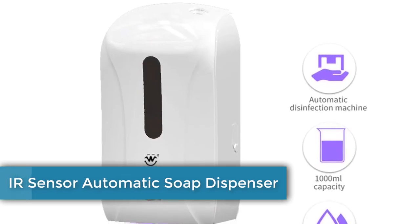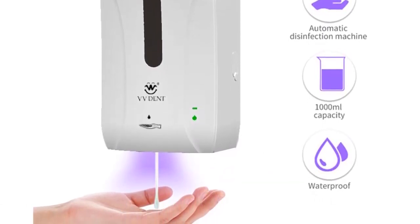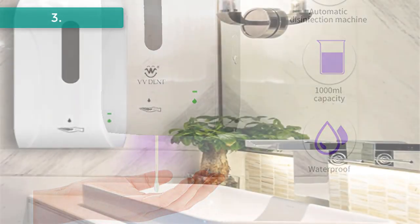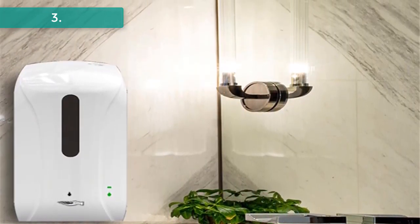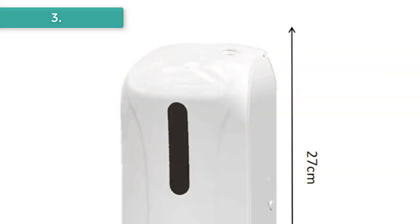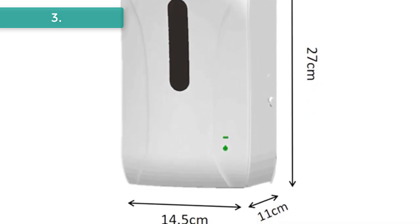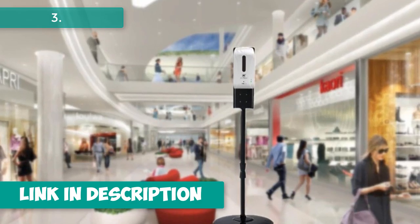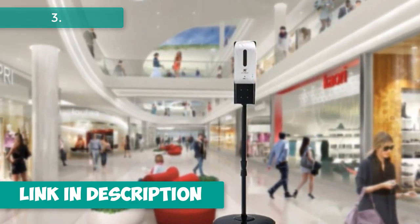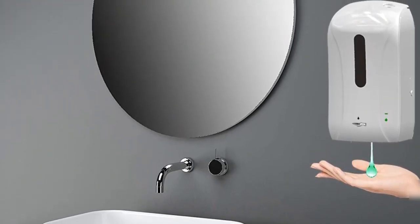Number three: IR sensor automatic soap dispenser. The auto IR sensor automatically ejects liquid soap, avoiding the spread of bacteria caused by contact. It has a 1000 milliliter detachable soap bottle that is easy to install and provides long-lasting use. It supports two kinds of power supply: DC power cable or 4 C batteries (not included). Installation is easy via wall sticker with no drilling required. It is widely suitable for train stations, offices, malls, hospitals, gyms, restaurants, and more.